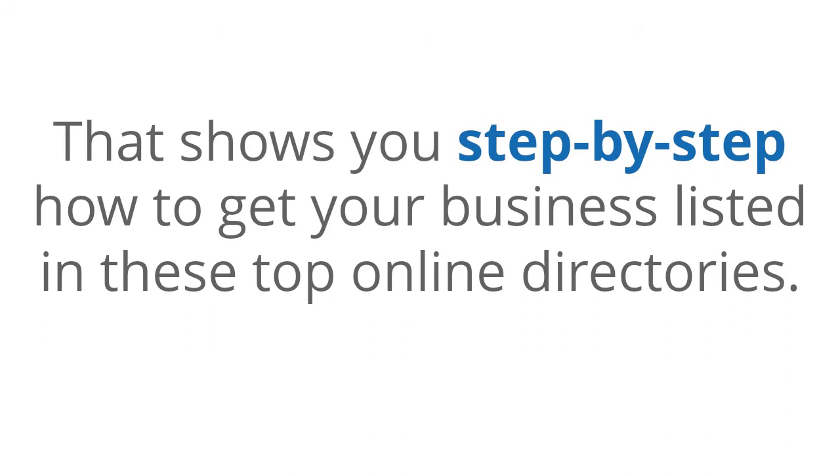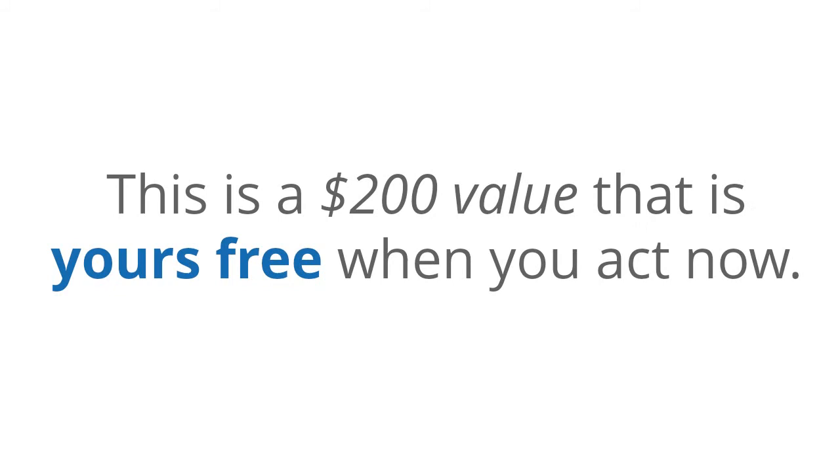And as a special bonus, we will also include a complete presentation that shows you step by step how to get your business listed in these top online directories. This is a $200 value that is yours free when you act now.